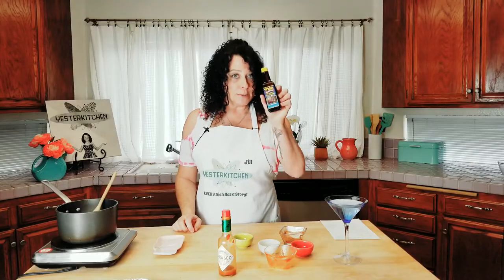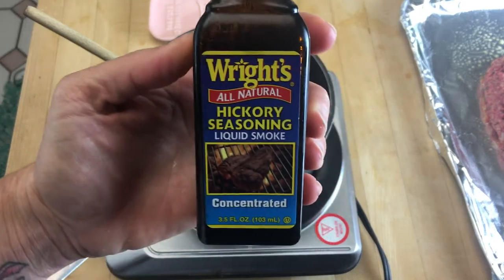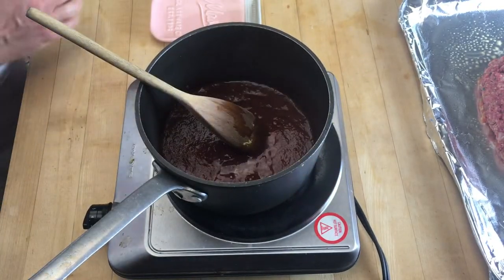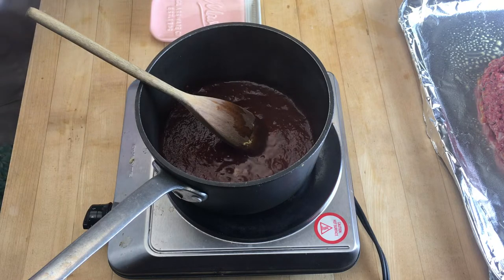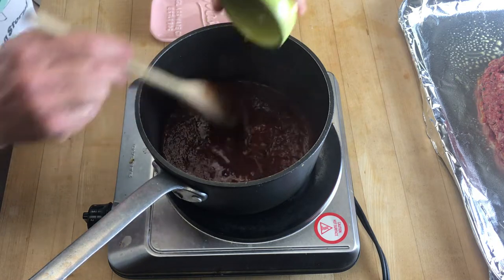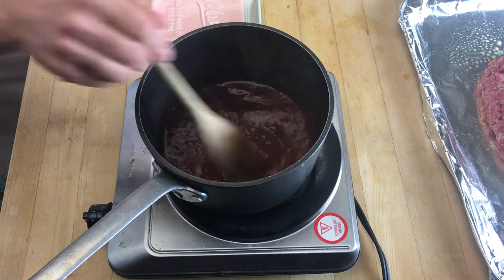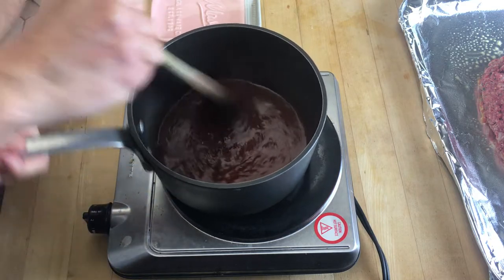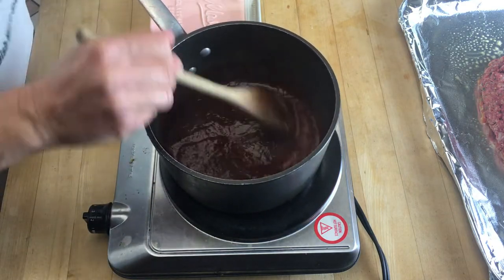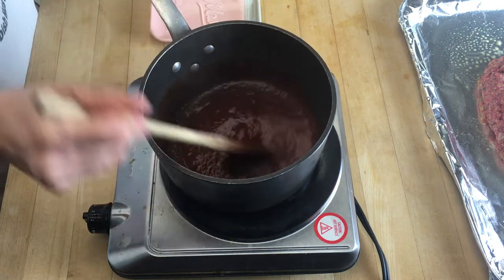If you don't know what liquid smoke is, it's by a company called Wright's. It lasts you forever and it's very strong, so you only want a tiny bit — which is why we're only using a quarter teaspoon. As soon as you pour it in, you will start smelling hickory all over your kitchen. It's actually quite fabulous. Then all you're going to do is just warm it for a couple of minutes.